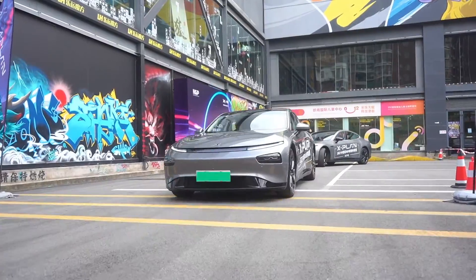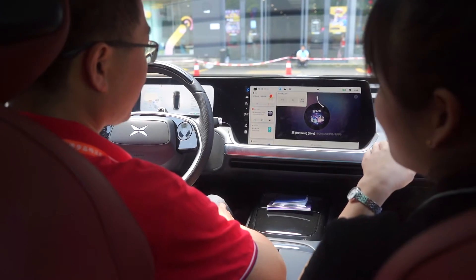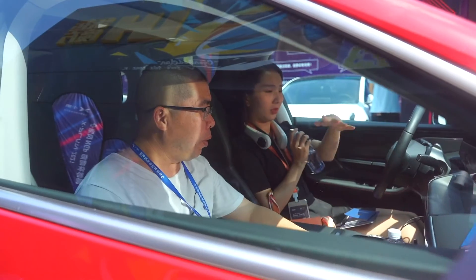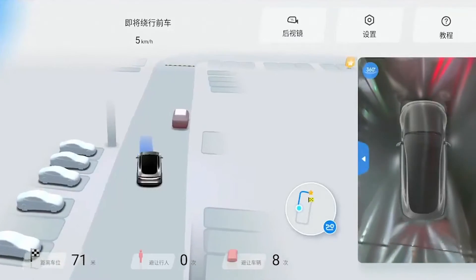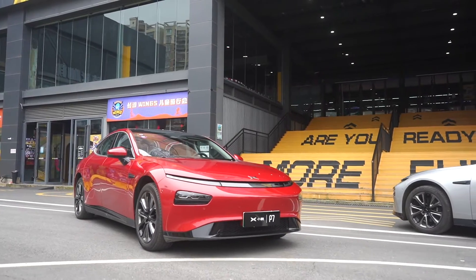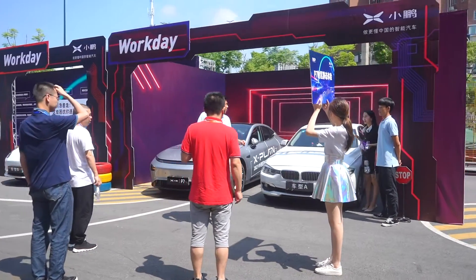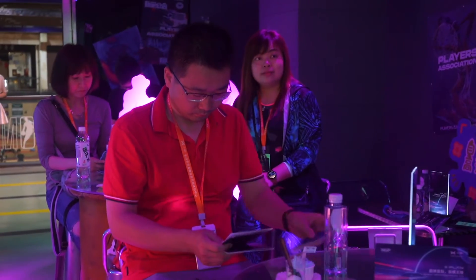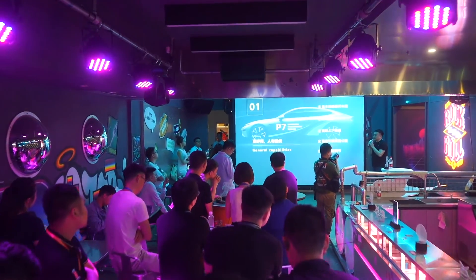That's the event — a great way for Xpeng to showcase its P7 Xpilot 3.0 and NGP, educating potential customers and showing them the different functions, and finally letting them experience a P7 with NGP cruising down the highway. With these advanced functions in modern EVs, short test drives around the block just don't cut the mustard. You can't educate someone on all the features of such a tech-packed vehicle in such a short time. With EV adoption still ramping up, a lot of potential customers are experiencing smart EVs for the first time and don't know what's available or even what questions to ask. Showing them is definitely a smart way for Xpeng to get its point across.